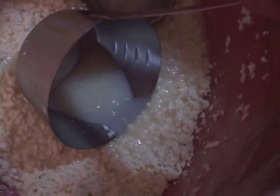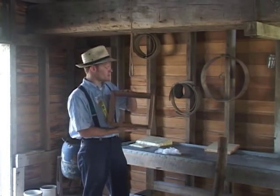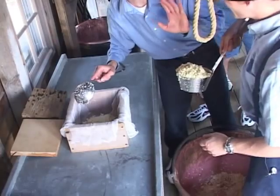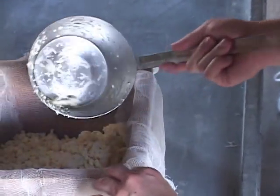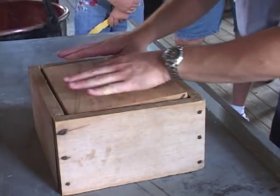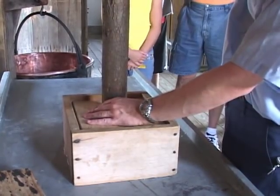After the curds have been separated from the whey and they're nice and strong, you take it over to the presser. This here is called a cheese hoop. We line the cheese hoop with cheesecloth, and then you place the curds inside in the cheesecloth. Then you place a wooden block over it and press down with the press, which weighs about 1,500 pounds. Then it lays on there for a few hours, then gets flipped, and pressed for a few more.